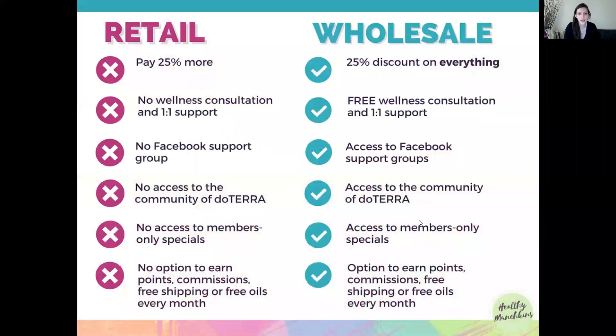Today I'm going to talk about the difference between retail and wholesale in doTERRA. Here's a brief summary: with retail there are no advantages whatsoever. You pay 25% more, you don't get a wellness consultation or any one-to-one support, no Facebook group for support, and no access to the wider doTERRA community.